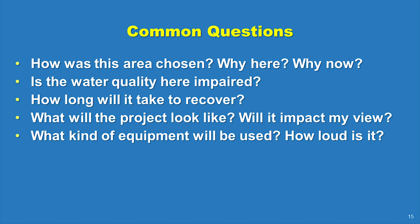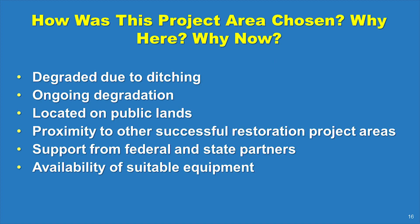What kind of equipment is being used and how loud is it? The site in southern Flagler County was identified as a candidate because it met key criteria such as being degraded due to dragline ditching. The site is further degrading as the remaining patches of wetland convert to less productive open water. Additionally, the project area is entirely on state-owned land and is just north of an area where previous restoration has been successful.